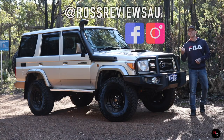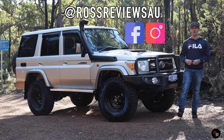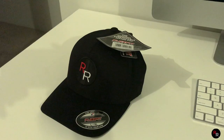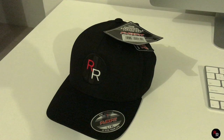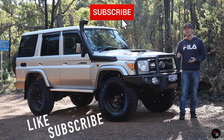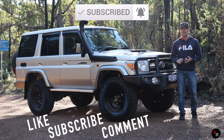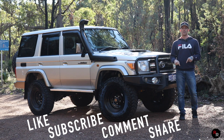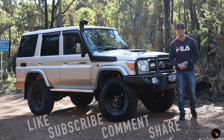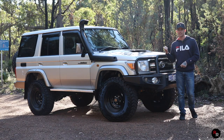Before we carry on with this review, I'm actually going to be doing a hat giveaway. I've got one hat just like this one to give away. To be in the draw, all you have to do is like this video, be subscribed, comment down below on what your favorite Ross Reviews episode has been, and share this video. I'm going to be doing a live stream two weeks from now to announce the winner.